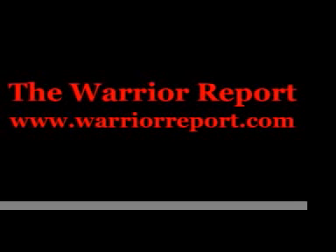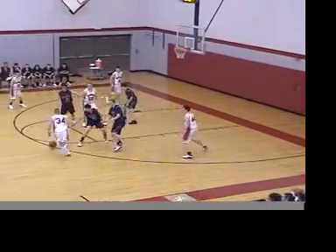Hello Shenango Valley fans, it's the Warrior Report. It's C.V. vs. Watkins Glen in the sectional quarterfinals at Shenango Valley High School. Let's see how the Warriors did.